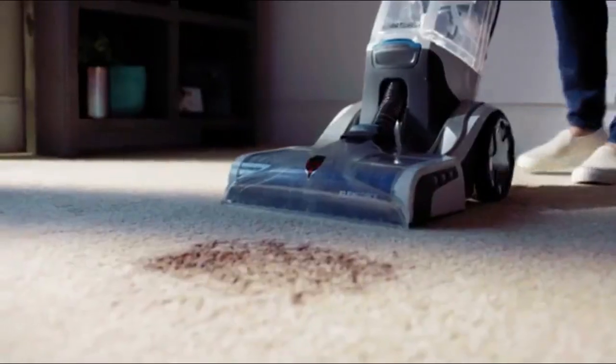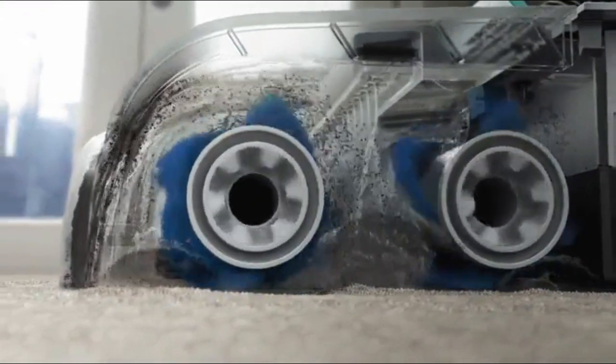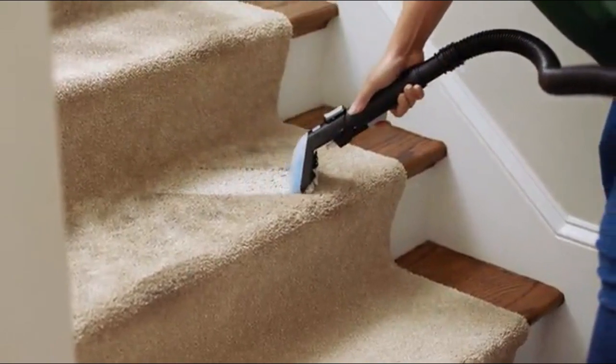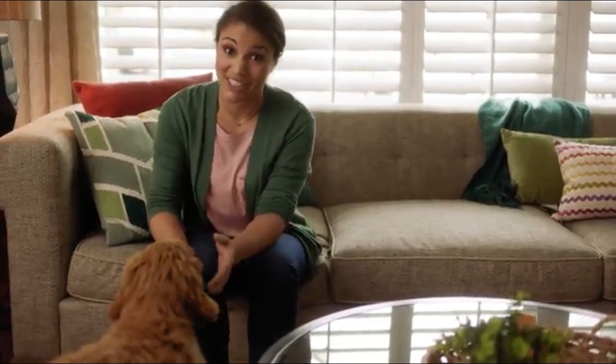A good old mystery stain. You know what? It doesn't even matter because these FlexForce power brushes really get deep into the carpet for a super effective clean. And those well-traveled spots? Got it. See that? It's almost like new. That's the power of Smart Wash.